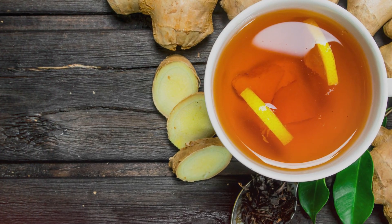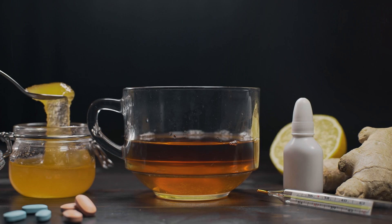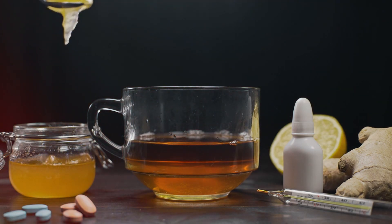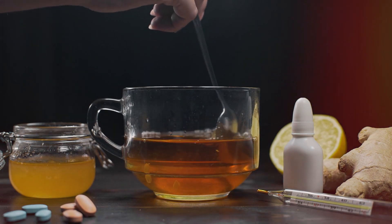To make ginger tea, simply steep fresh ginger slices in hot water for about 10 minutes. Adding a bit of honey or lemon can enhance the flavor. Enjoying a cup of ginger tea daily can keep your blood circulating efficiently.